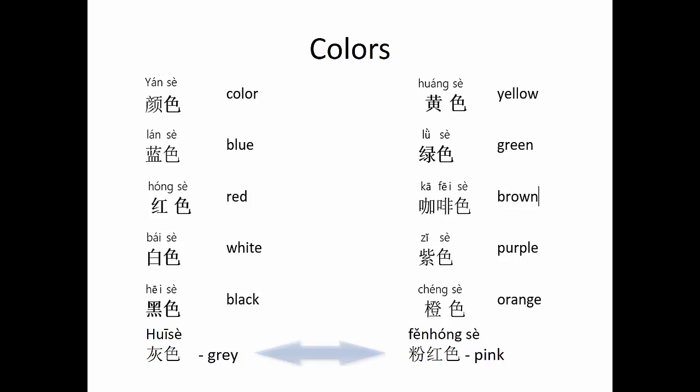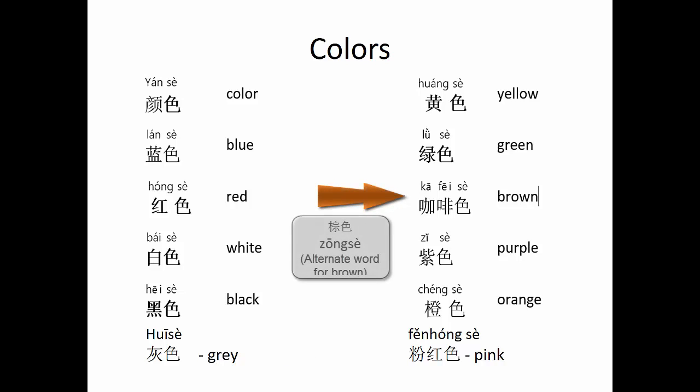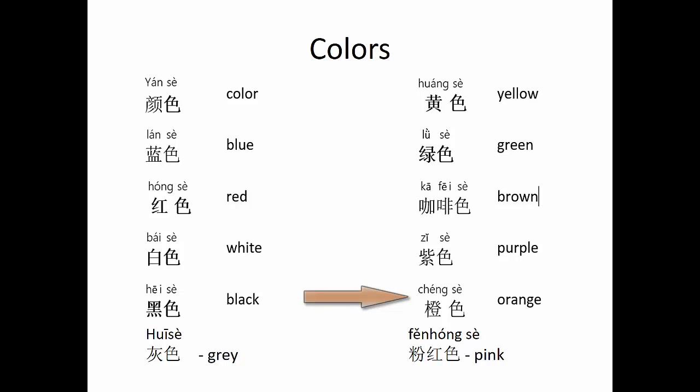Also note I am including 灰色, gray, and 粉红色, pink, at the bottom. I am using 咖啡色 instead of 棕色 for brown, and 橙色 for orange.